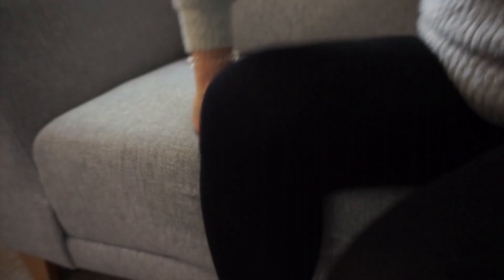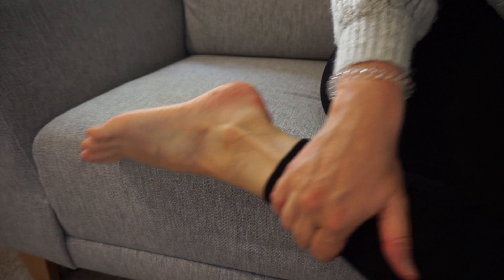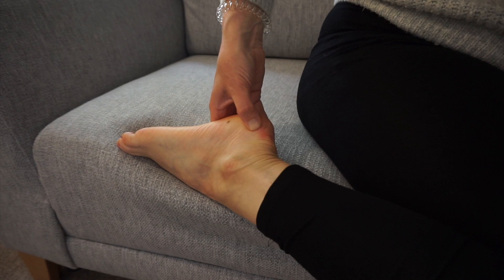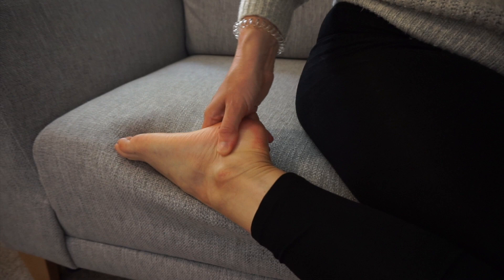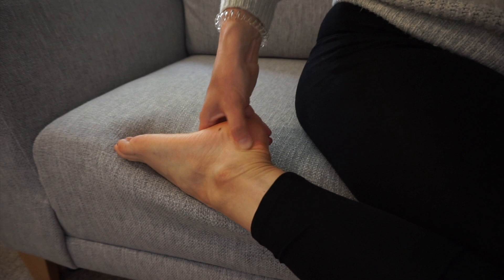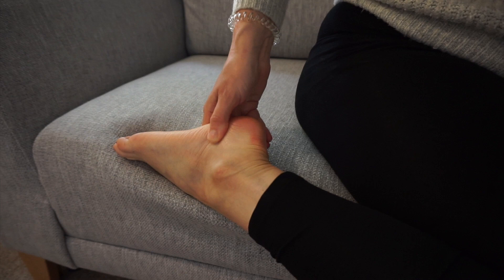Then we want to work the ovary point. You want to work on the other side of your ankle, and again like the uterus point, the ovary point can be located anywhere around here. If you do a wide area you know you're definitely going to get it. You can work this point throughout your cycle. This can help with ovulation, and if you're ovulating it means your hormones are more likely to be in balance, so working this point is really important.